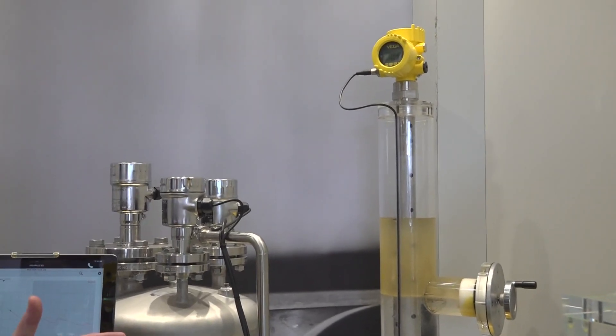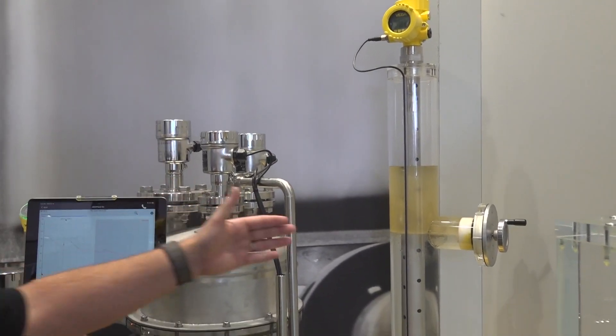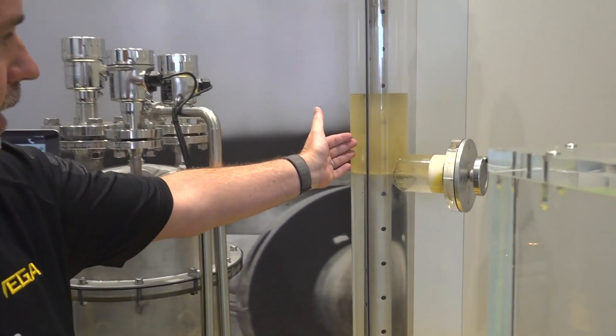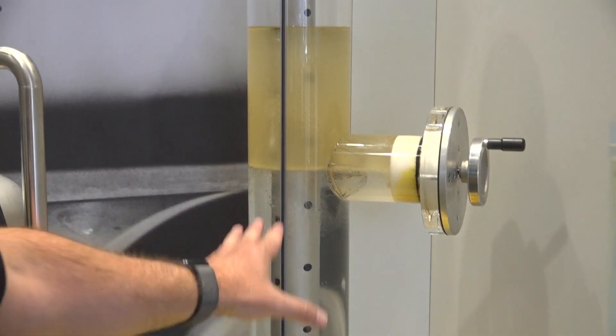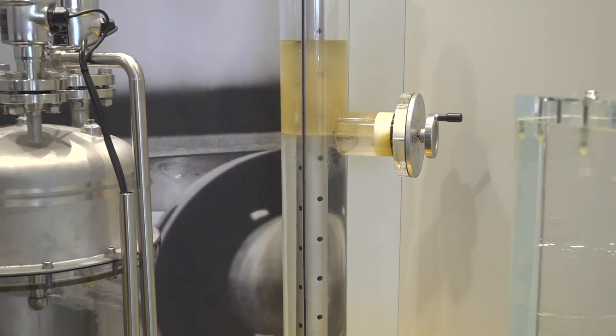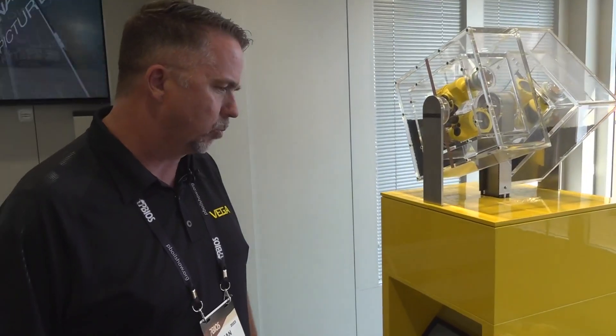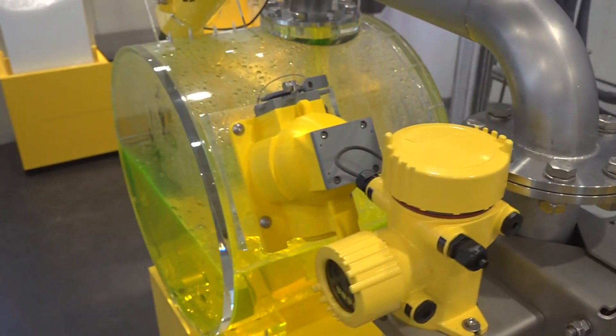This is an interface application, so this device is our guide-of-wave radar. It's able to give the end user the level of where the oil is on top and then where the water is on the bottom. This is a very common technology here in the Permian. Vega Americas is a pressure and level company that uses ultrasonics, and Sean Larson helped explain some of their radiometric technology.